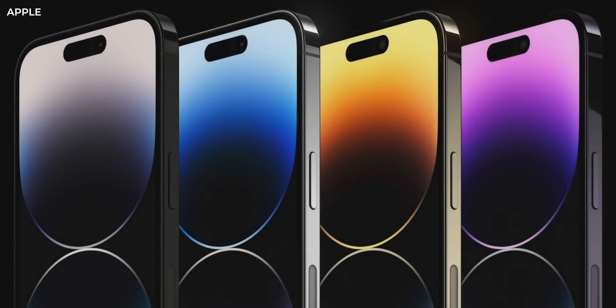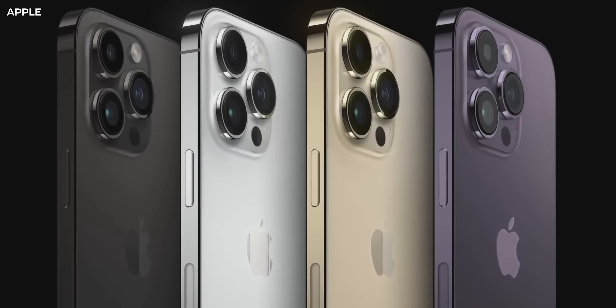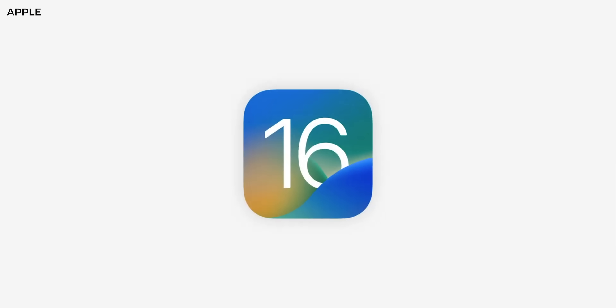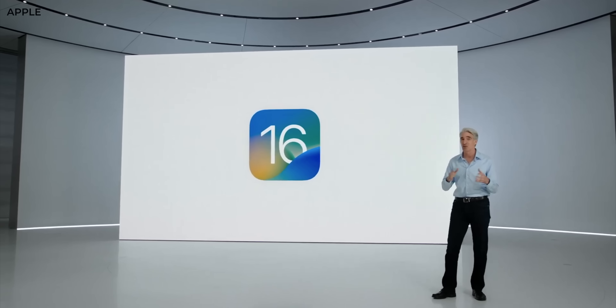Now that iOS 16 and the iPhone 14s are official, there's a lot of things coming to iOS 16. Some are secret. Some need a detective to dig through 16 menus and settings to let you know what is there. Call me Sherlock — I got some tips to tell you.